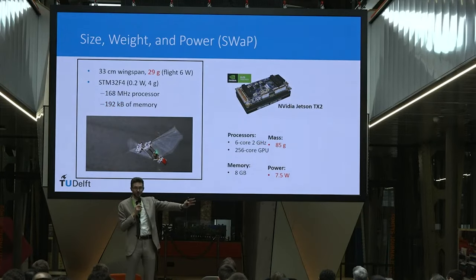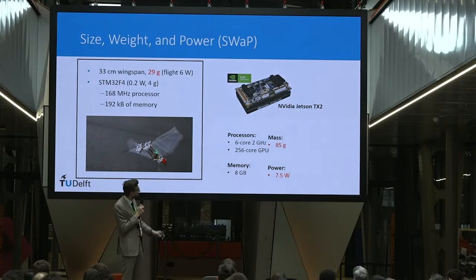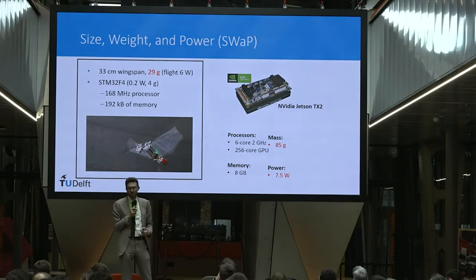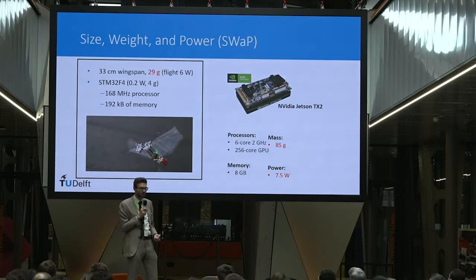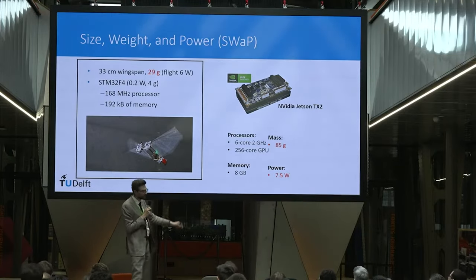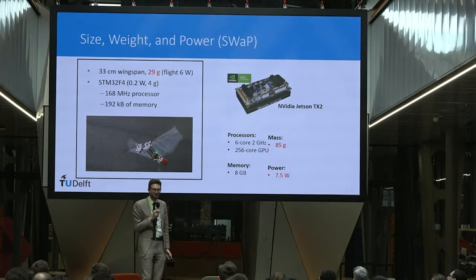The other avenue to intelligence is deep nets, but that's also problematic. The Nvidia Jetson TX2 weighs 85 grams and takes 7.5 watts — roughly three times heavier than the DelFly, so it basically cannot carry it. And if you use more energy to think than to fly, that ain't gonna fly.